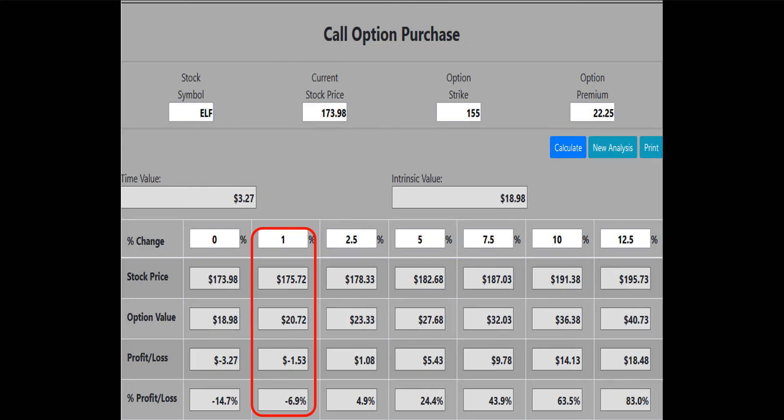Now let's look at buying the $155 strike call to see if it qualifies for the 1% rule. According to the 1% rule, we want the call to at least break even if the stock price is up 1%. The calculator shows that if ELF is up 1%, the $155 call will lose 6.9% of its value — we want break even or better, so the $155 call does not meet our requirements.